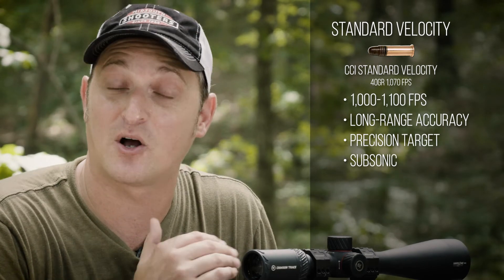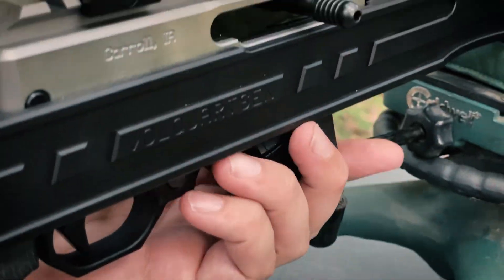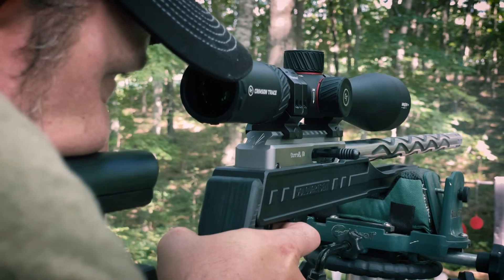Because that bullet never becomes transonic — it is always under the speed of sound — at long ranges your standard velocity ammunition is a much better choice.